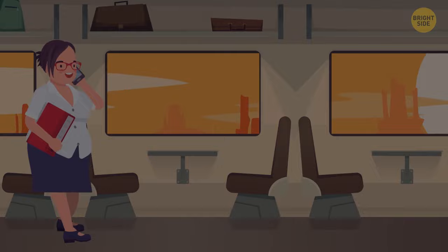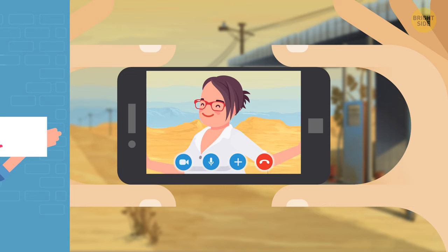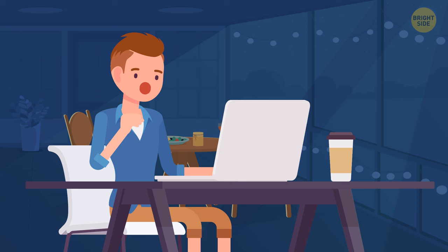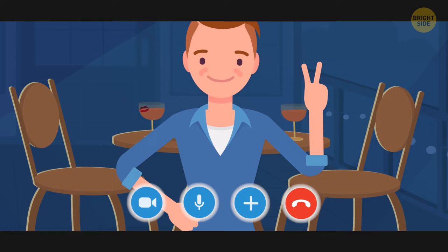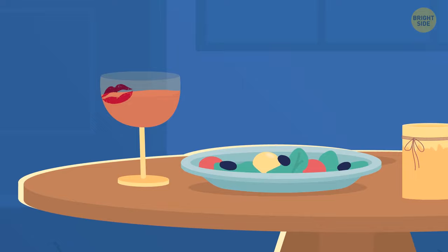Paris went on an expedition to a desert for a month. She didn't have a strong internet connection, so she couldn't talk to her boyfriend often. One day she managed to video call him, but that call didn't end well — the girl broke up with the guy. Why? Look at the background: it's nighttime for Paris's boyfriend, but he is obviously having dinner with some girl. There's a second plate and a glass with a lipstick print on it.